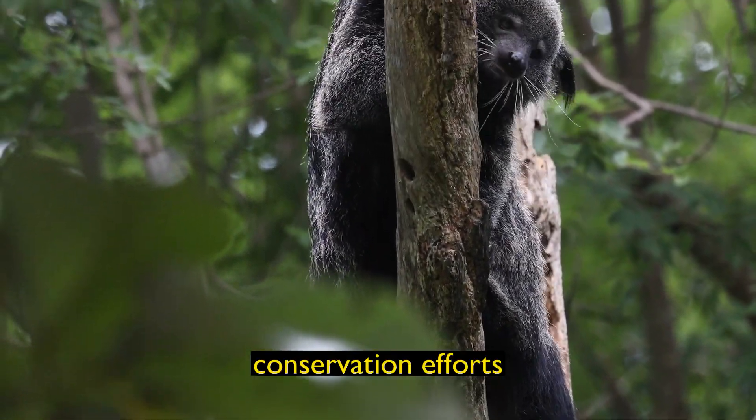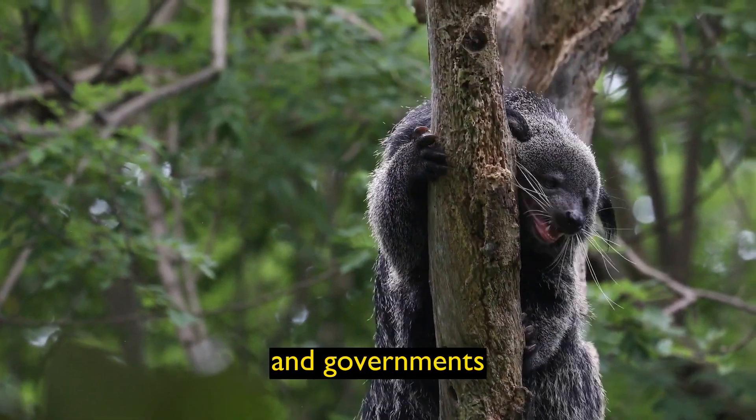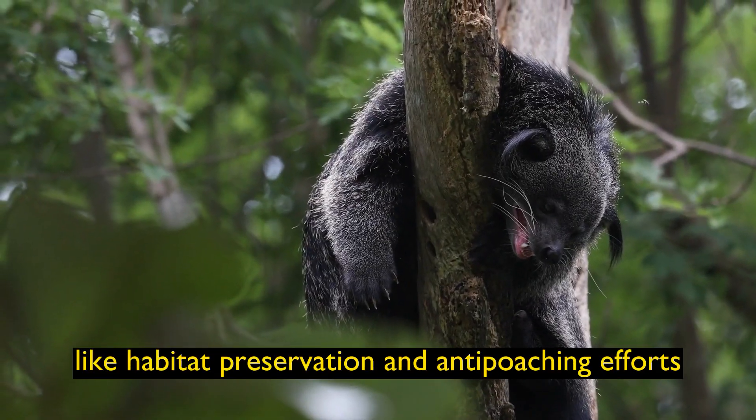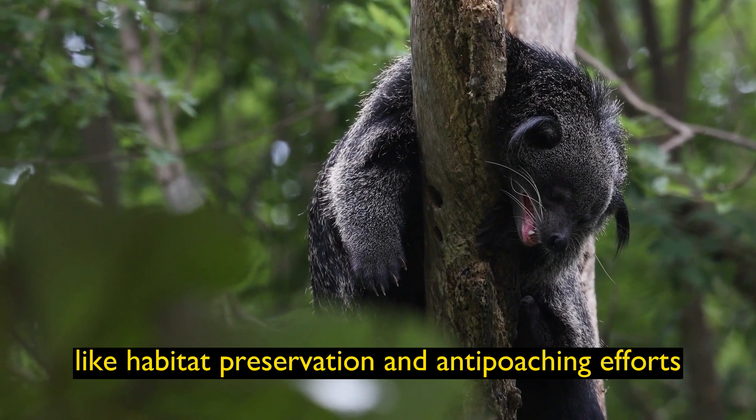Conservation Efforts: Conservation organizations and governments are working to protect Binturong populations and their habitats through measures like habitat preservation and anti-poaching efforts.